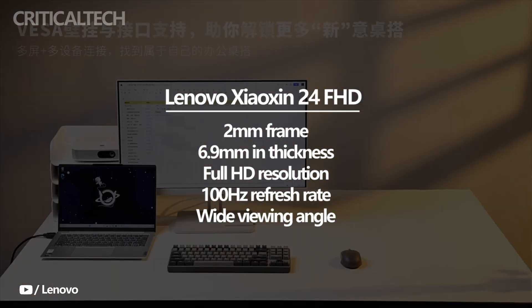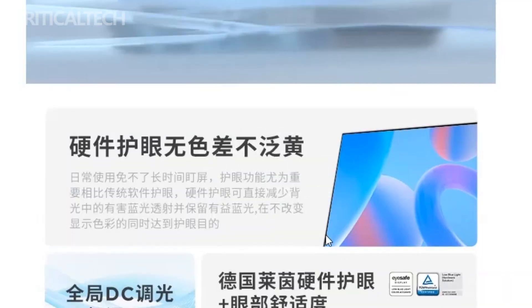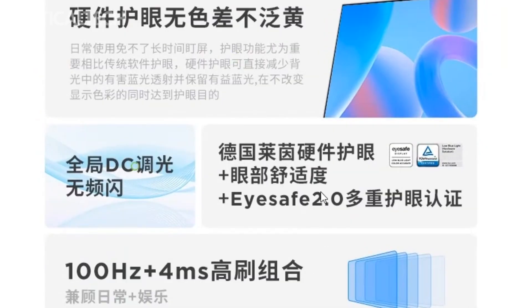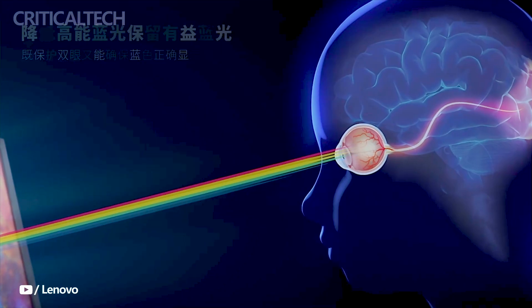The Xiaoxin monitor delivers a vivid display, thanks to its high-resolution screen. With Full HD resolution, users can enjoy sharp and detailed visuals across various multimedia content. Whether it's watching movies, browsing the web, or editing photos, this monitor ensures an immersive and enjoyable viewing experience.